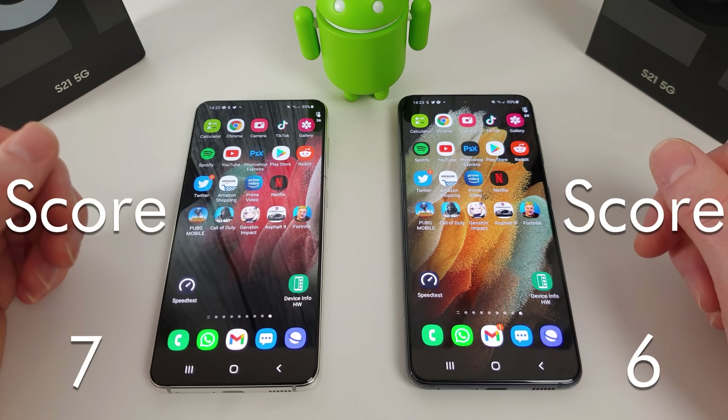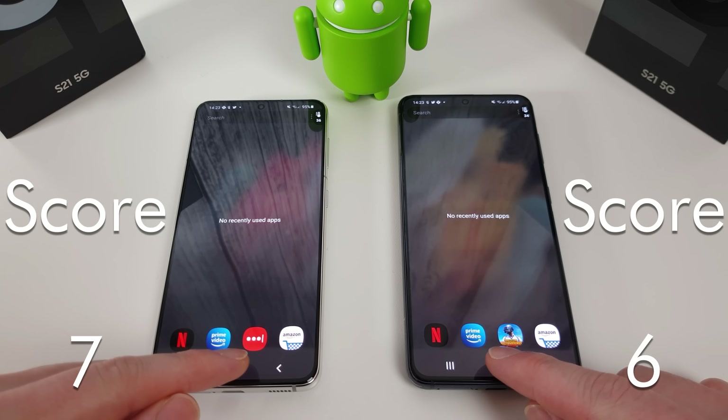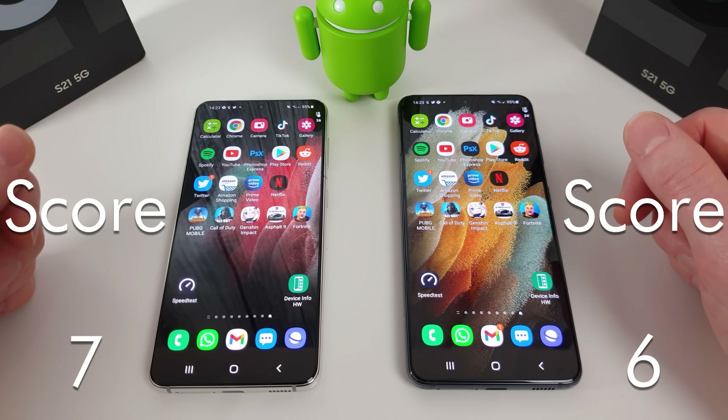Interestingly, the Snapdragon actually was worse with its memory management than the Exynos. I've cleared out all the running apps, and we're now going to move on to the gaming test to see how they compare in that department.